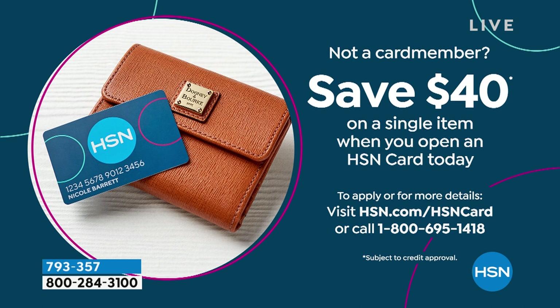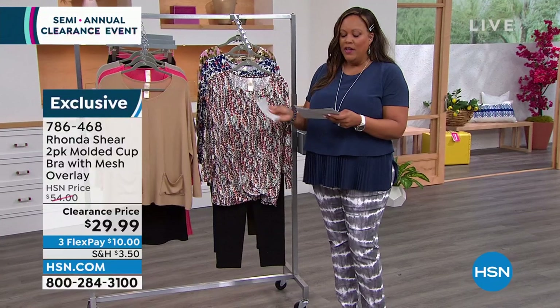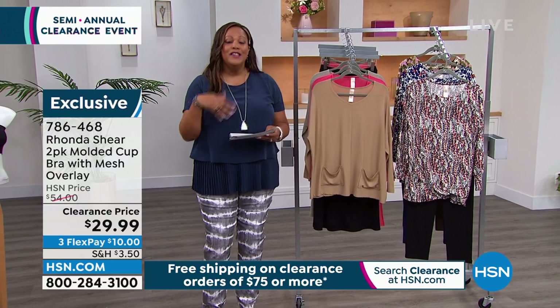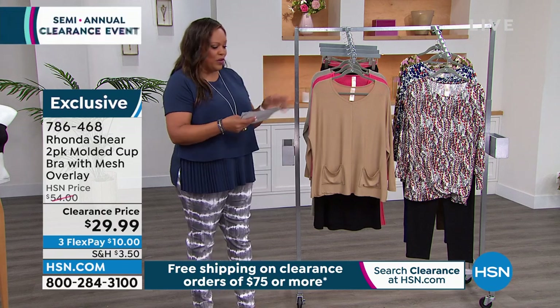Let me give you an opportunity to basically get this for nothing. If you apply for your HSN credit card, we're going to give you $40. Your first item is $29.99 for the bra and $20 for the briefs — take off $40 and you're looking at $10. That's basically nothing. Call 1-800-695-1418 and apply the $40 to anything. It's $6 to get home two pairs of panties and $10 to get home the bra. Spend $75 and you get free shipping and handling on all clearance.